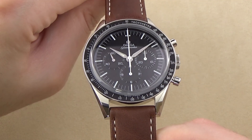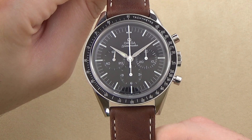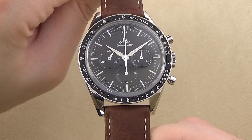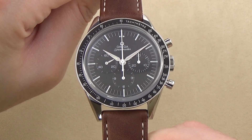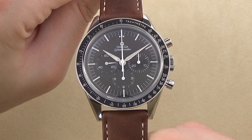When astronaut Walter Schirra wore the watch during the Sigma-7 mission of the Mercury program in 1962, he had actually purchased the watch for his own use. However, two and a half years later, the Speedmaster would be launched into history by becoming an officially certified timepiece for all manned space missions.